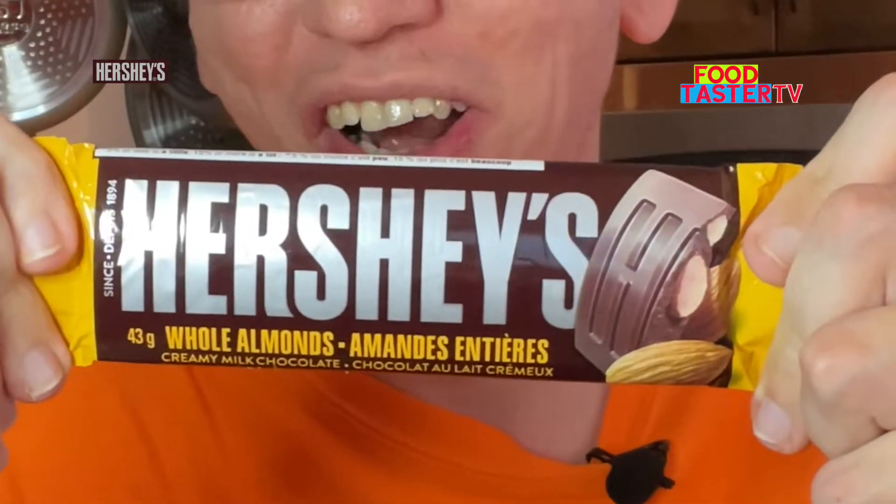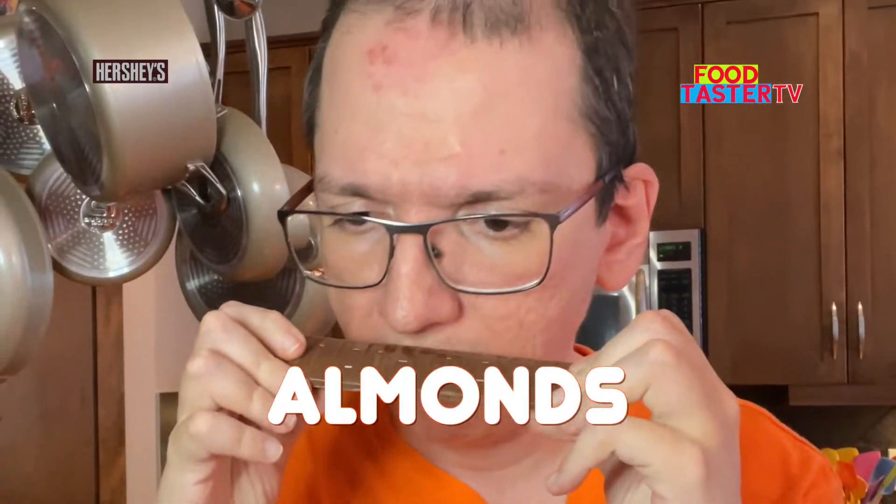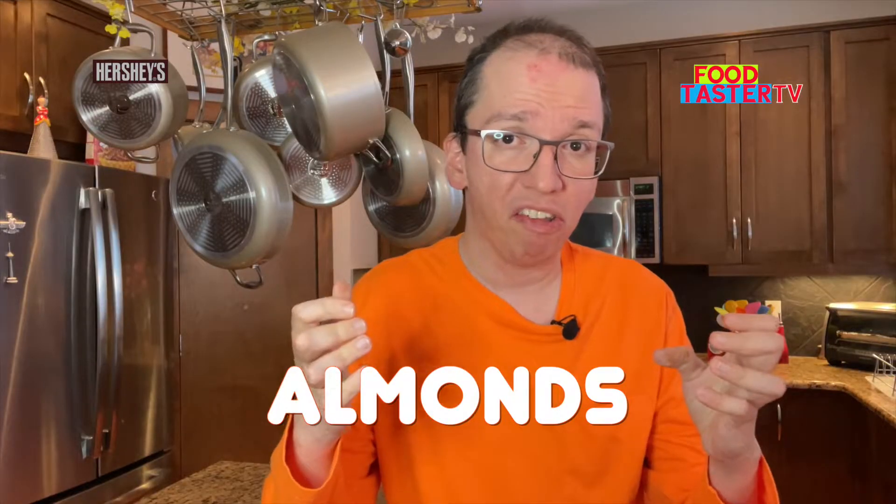Hershey's whole almond milk chocolate bar. It smells very rich of milk chocolate and roasted almonds. It's a good tasting bar but I still get a lot of that whey flavor in it. The roasted almonds taste good. I'll give it a 7 and a half out of 10.